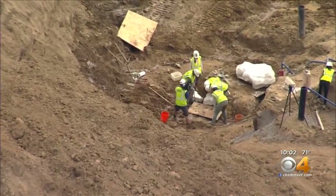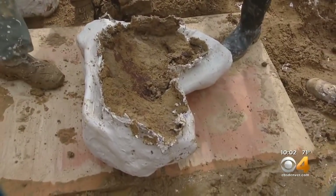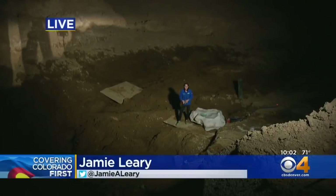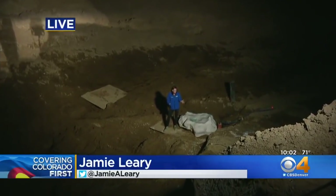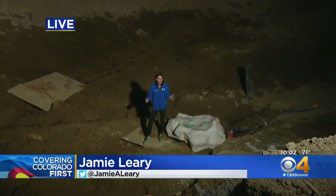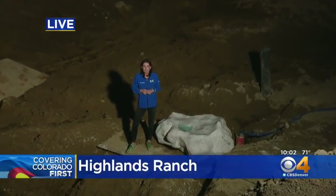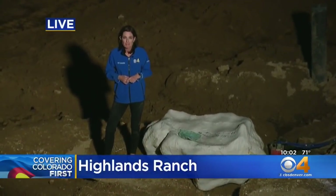Natalie and her team have logged more hours than they ever thought and plan to keep digging. Are you tired? Never. It's such an amazing sight here. Natalie and her team are skeptical to put a timeline on this because they just keep finding more bones. She says they expect to finish soon, and we plan to follow them from start to finish. Live from Highlands Ranch, Jamie Leary covering Colorado First.